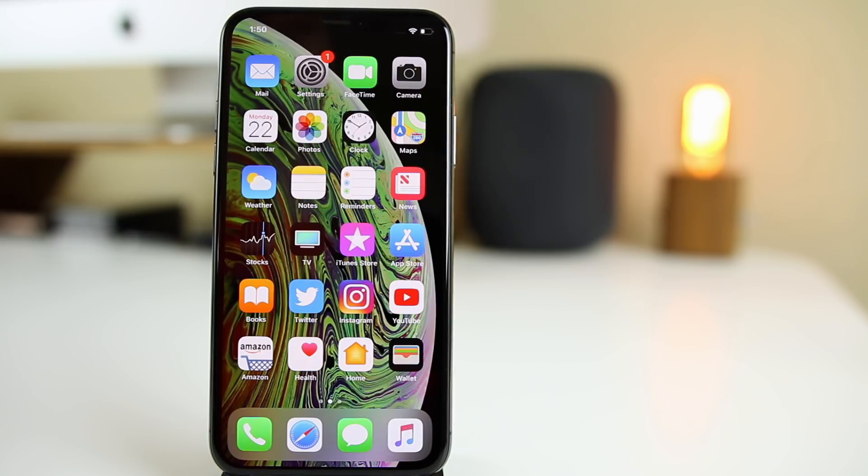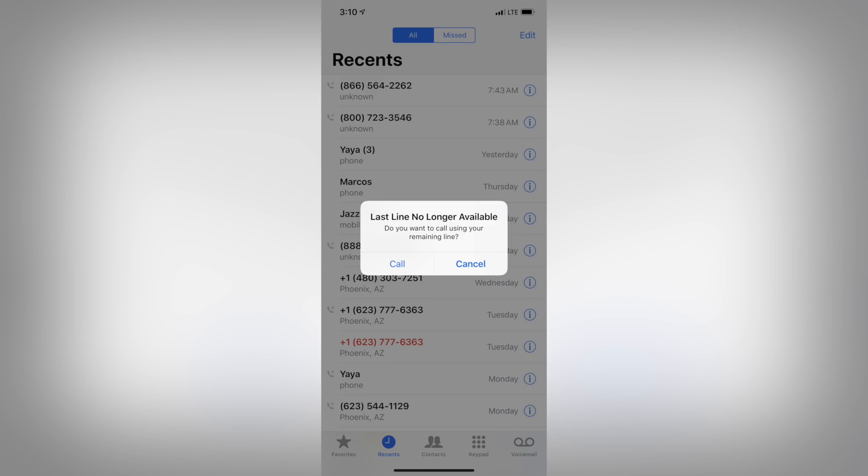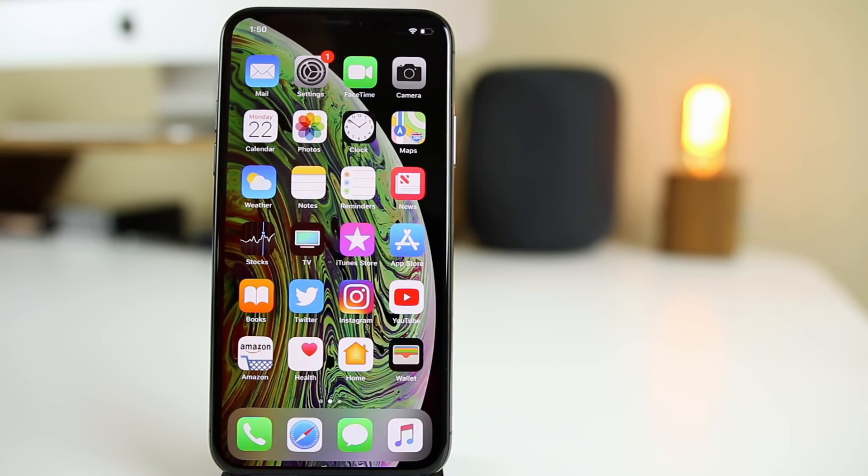Another bug that some people have reported — which I haven't experienced — has to do with dual SIM. A couple of people on the MacRumors forums posted that their current line showed as inactive, and it asked if they wanted to switch to another line even though they didn't have another SIM card or eSIM activated. I'm not sure if this has been fixed in beta 5, but I'm sure it will be fixed before the final version rolls out. Let me know in the comments if you've had that bug.